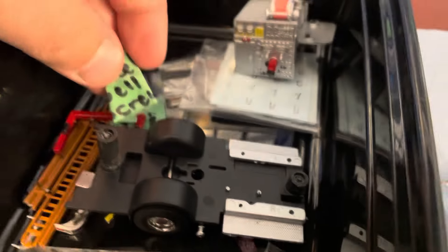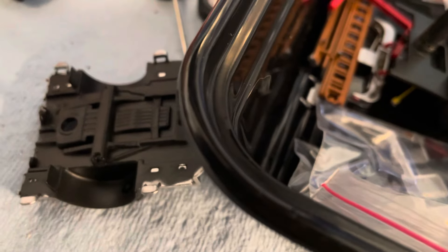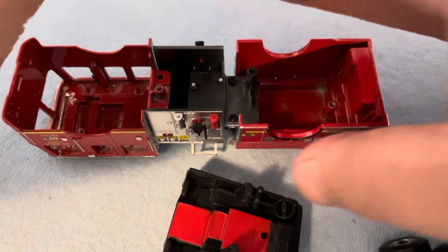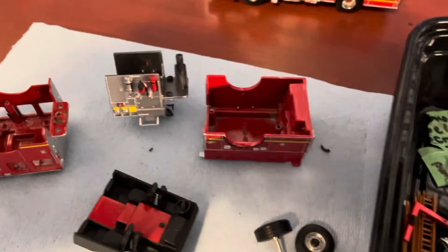Here are the cab screws — everything is screwed together for the most part. Flipping it upside down: you'll have two screws here to pop the cab off, then one, two, and three more screws, and all the pieces come apart from there.